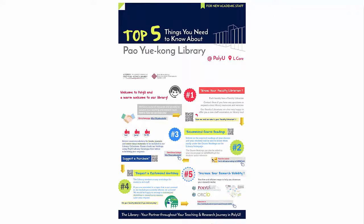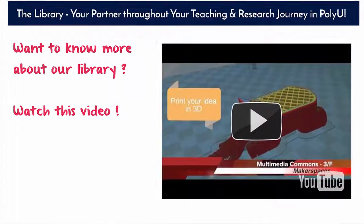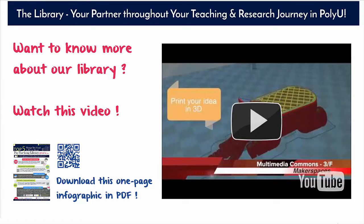So, these are the top 5 things we would like you to know about our library. If you wish to know more, click on this video and feel free to explore. You may also download this one-page infographic for your easy reference in future. Remember, the library is always your good partner throughout your teaching and research journey in PolyU.